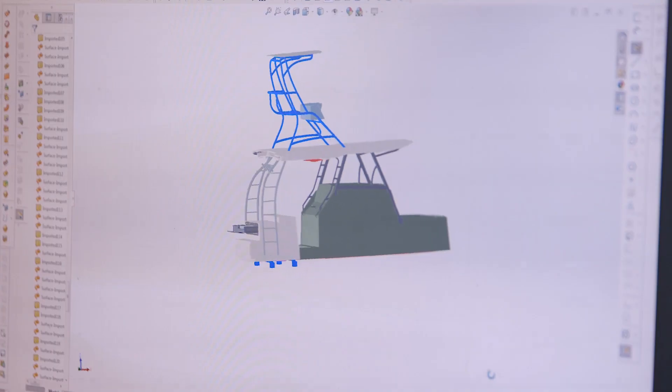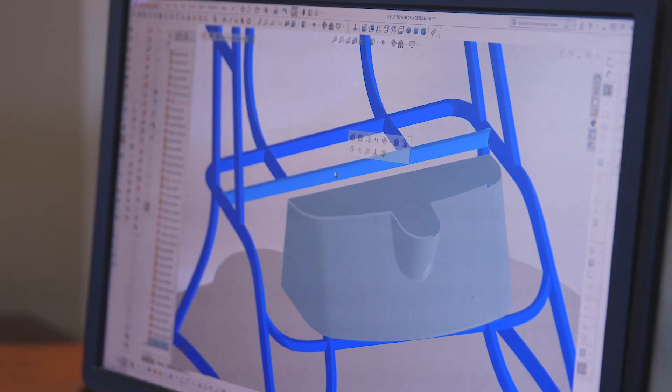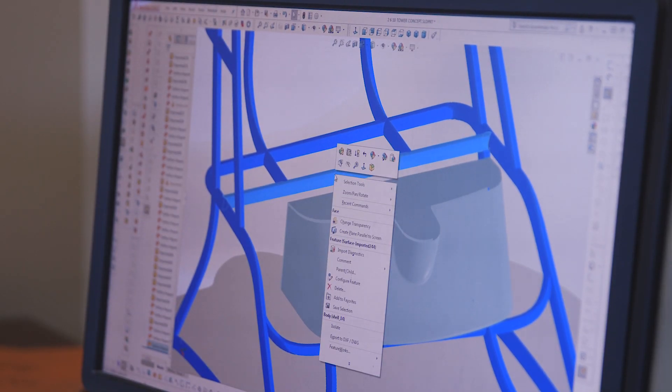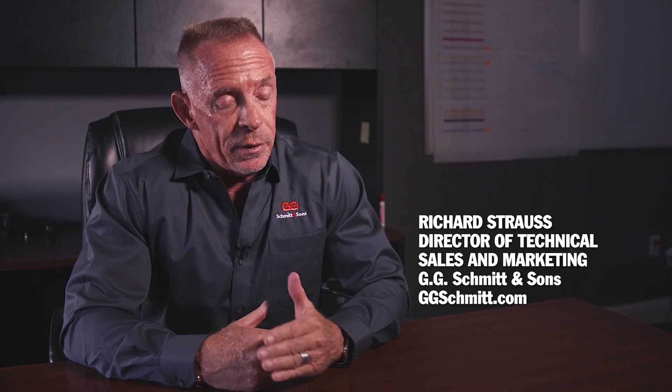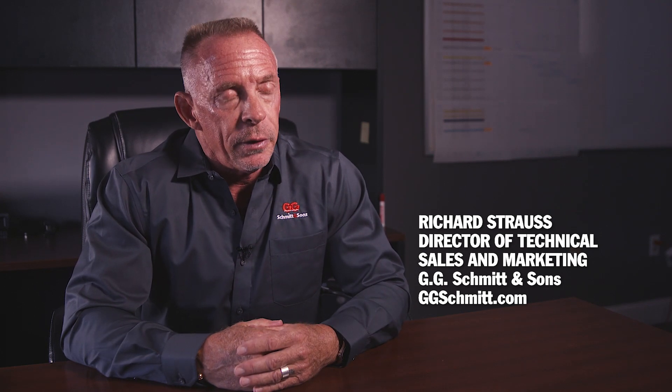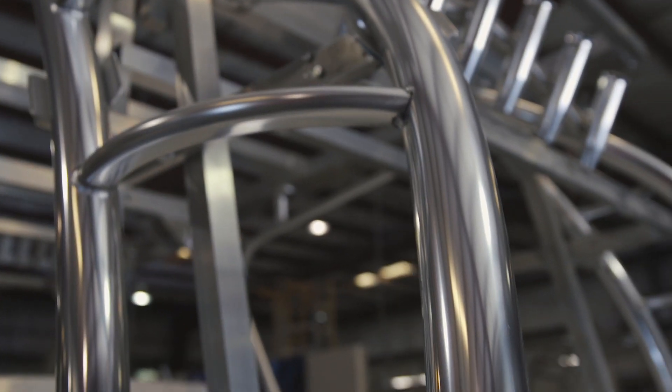We have a full design and engineering department which does make us a little unique to our competition. That's certainly another added value that we offer our customer base. Between our engineering group and our prototype guys, both in aluminum and stainless, we have a really strong prototype presence and we're working hard with the boat manufacturer to develop and design unique product to set them apart.